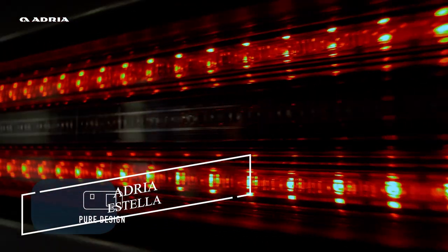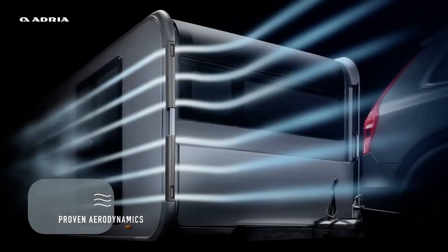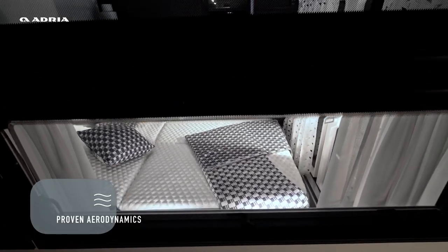Adria Estella represents more than just a caravan or mobile home — it embodies a transformative lifestyle. Its design boasts clean, elegant lines, functional features, and expansive, fluid spaces.